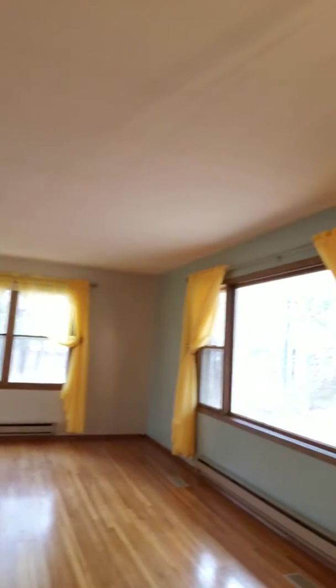And up a couple steps here — this is a four-level home. You have another sitting room, beautiful hardwood floors, and lots of windows to let the light in.